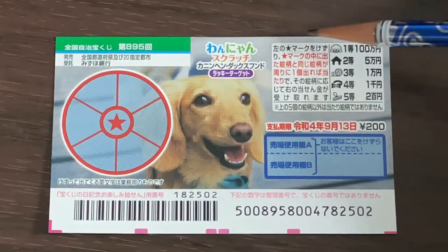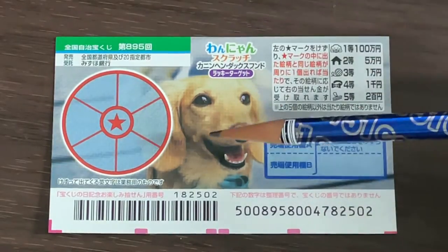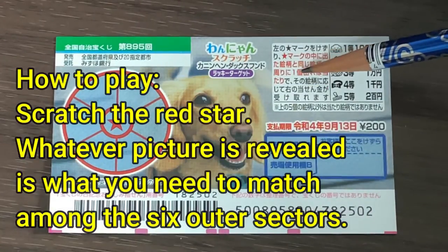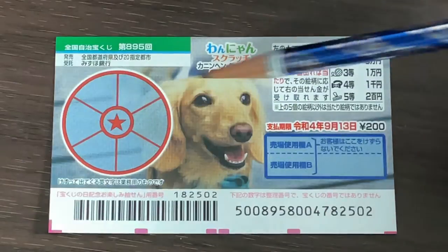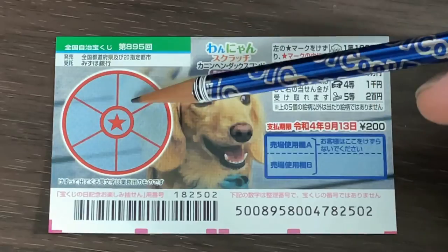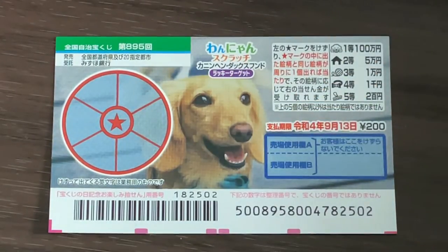To my right are the prizes. And as you can see, it's dog themed. To my left is the scratch area. According to the instructions, you need to scratch the red star first. Whatever picture is revealed is what you need to match among the six sectors. You need to find only one matching pair in order to win a prize.